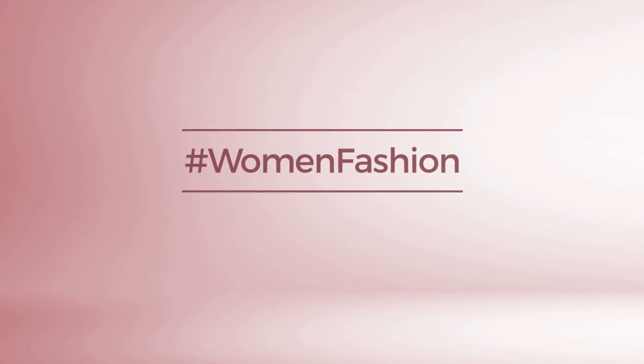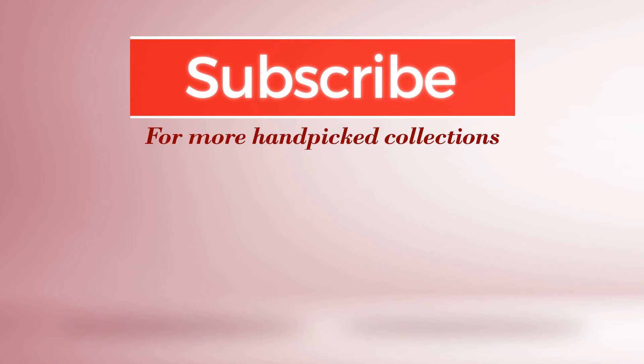If you didn't like it, subscribe to our channel.